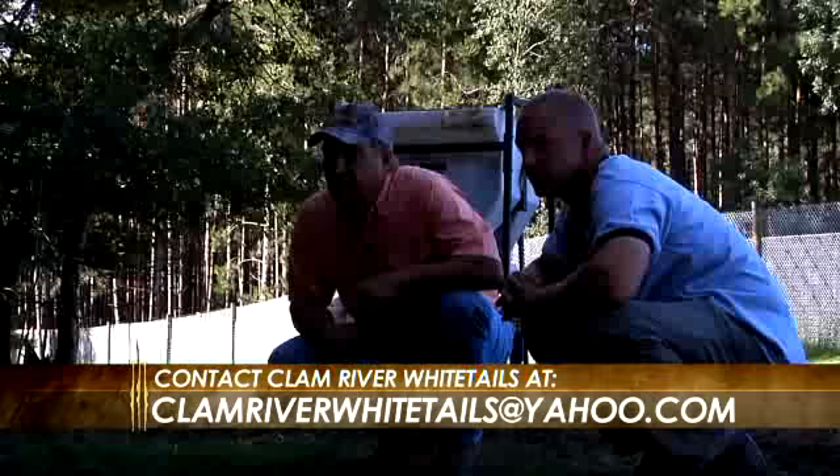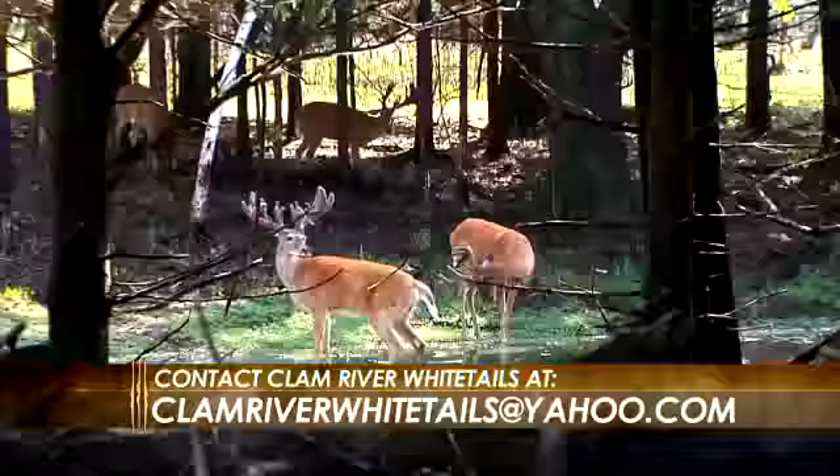Look at this — that's amazing, the deer in the water like that. I love seeing that. They are loving that.